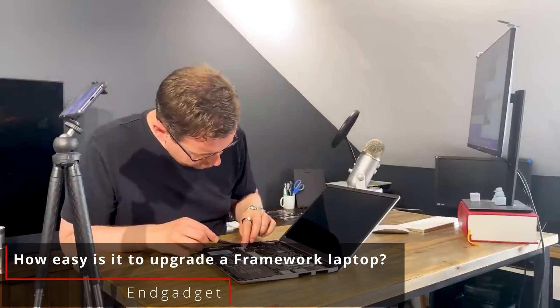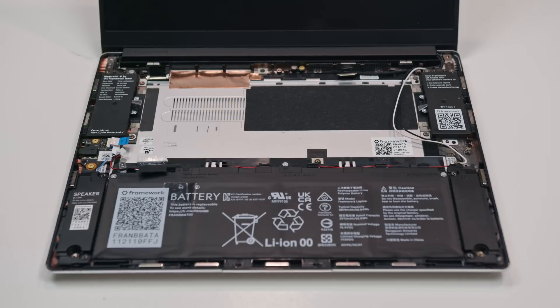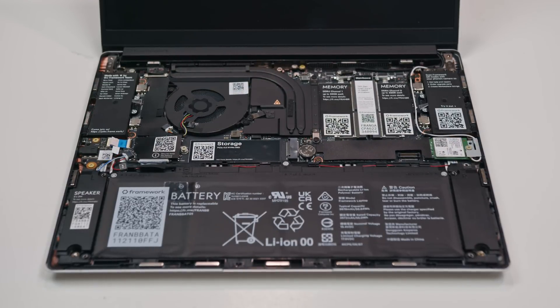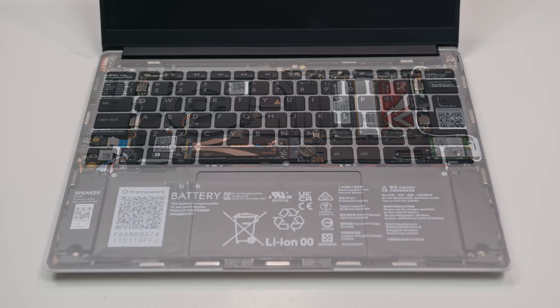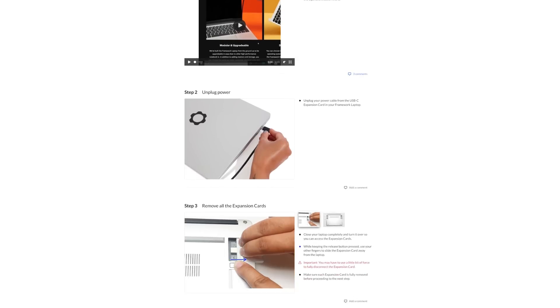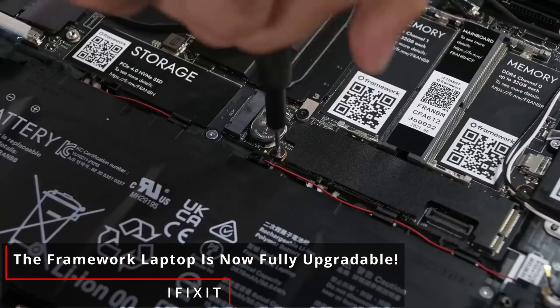Hey guys, welcome to Elevated Systems. I'm your host CJ, and while most reviewers have focused on the ease of swapping the 11th gen for the 12th gen Framework mainboard, that's not what we're doing today. I got my upgraded mainboard about a week ago, swapped it in immediately, and it was simple. I've disassembled and reassembled this laptop dozens of times over the past year, but for anyone needing a guide, on top of the step-by-step guide Framework provides, iFixit did a very good video guide on the process.